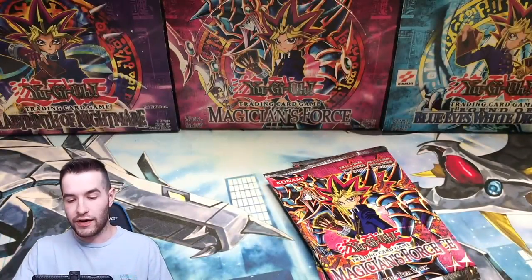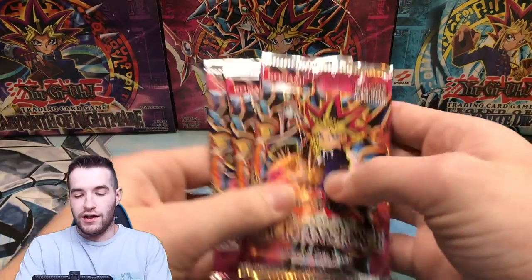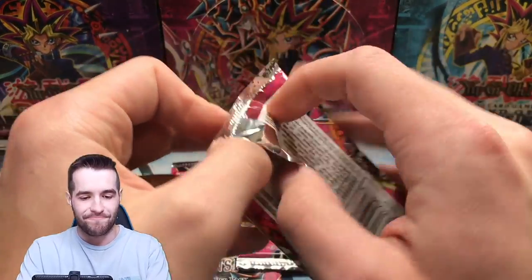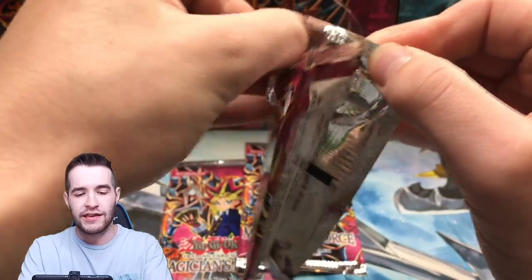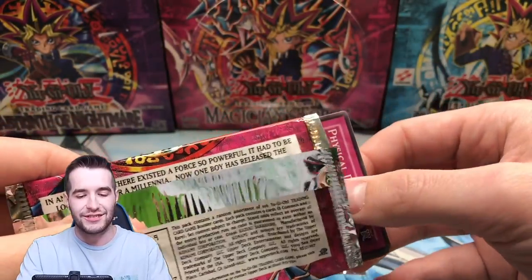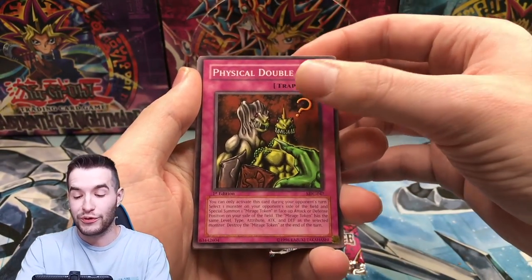Hey, look on the bright side — we can put this in the background. Three more packs to believe in. First time since 2018 it's been opened. I only know of three that have ever been opened on YouTube — Simply Unlucky did it a long time ago, Old School Expert opened one for his 3,000 subscriber special, and Yu-Gi-Oh! Old School opened one.